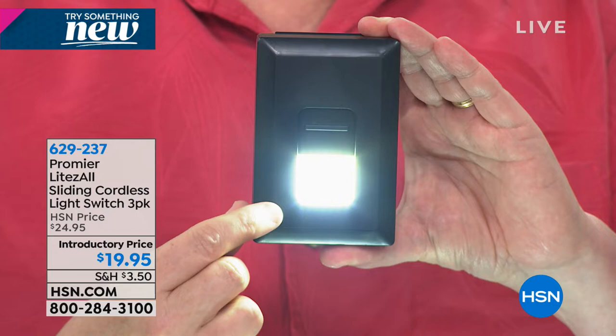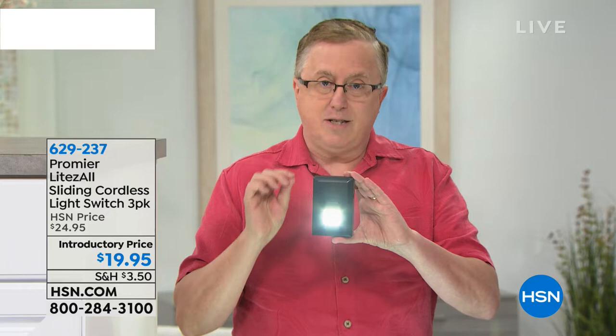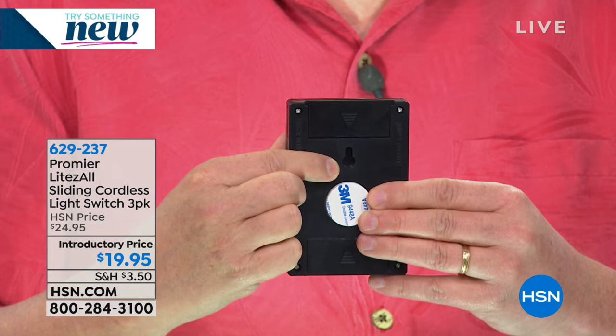COB stands for chip on board — it means you're going to get more light where you need it using less battery power, so you're not changing batteries all the time. It's peel and stick. You can peel this and stick it wherever you like. It has a hole in the back if you want to hang it like a photo. Think about all the dark spaces around your house — this is a great solution.